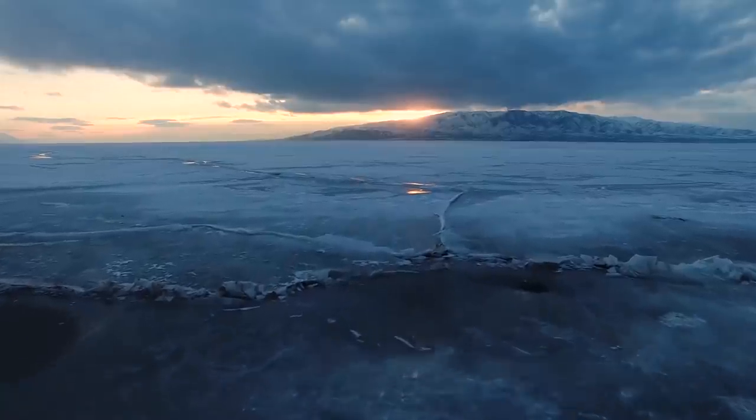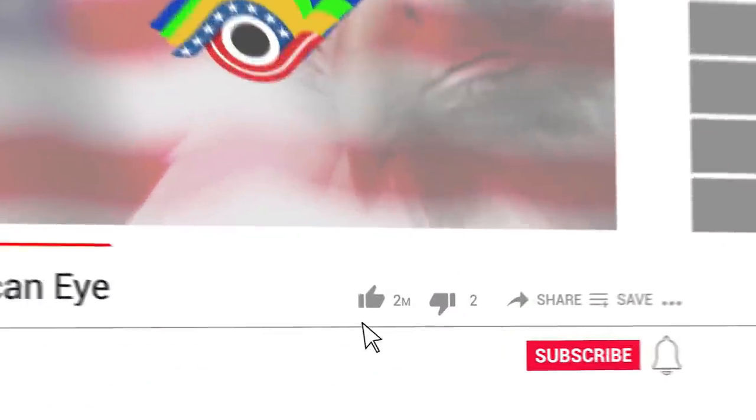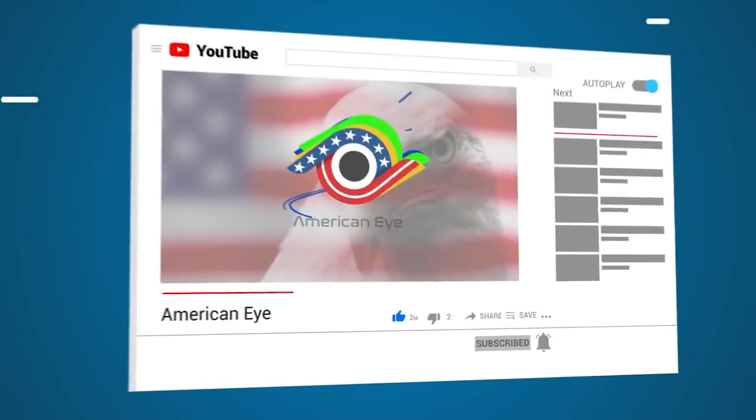What's the craziest thing you've ever found in the ice? Let us know in the comments and thanks a lot for watching! Be sure to hit the subscribe button and come back again soon for another amazing video right here on American Eye!